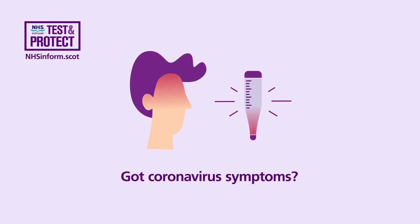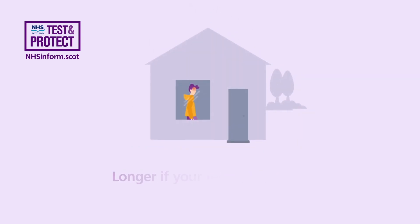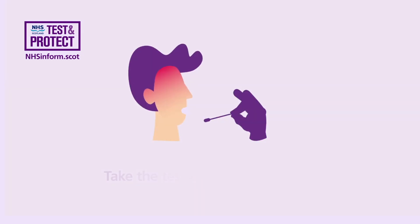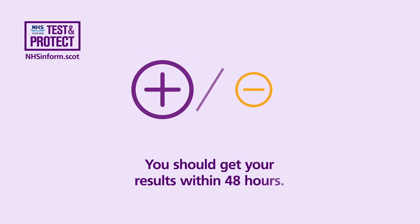Got coronavirus symptoms? Isolate for 10 days, longer if your fever continues. Request a test at nhsinform.scot and take the test as soon as possible. You should get your results within 48 hours.